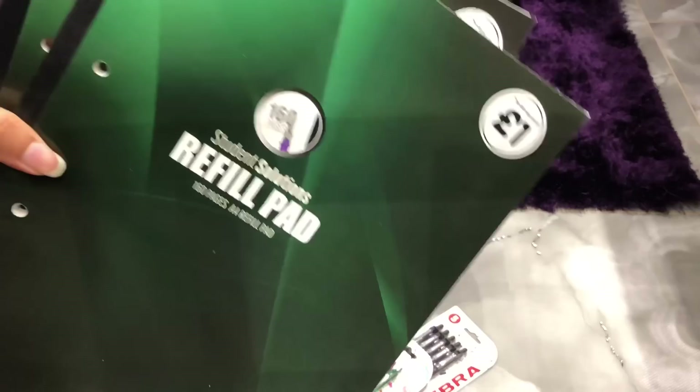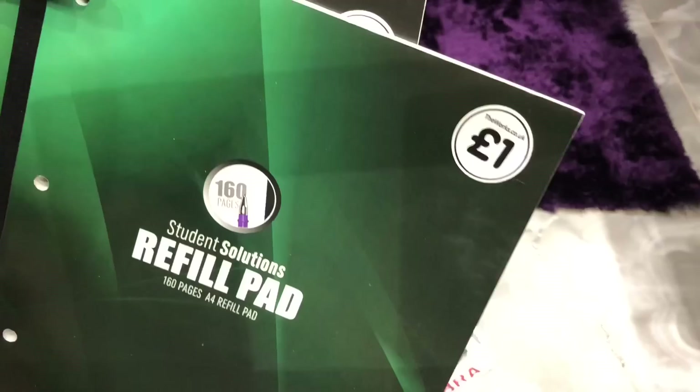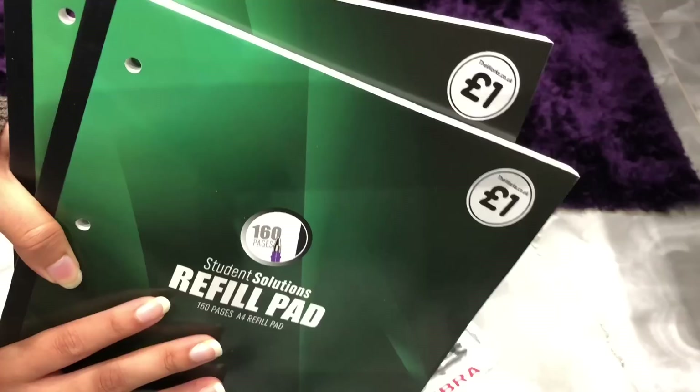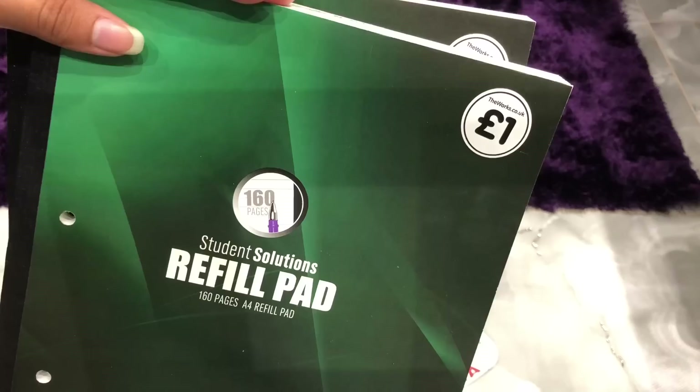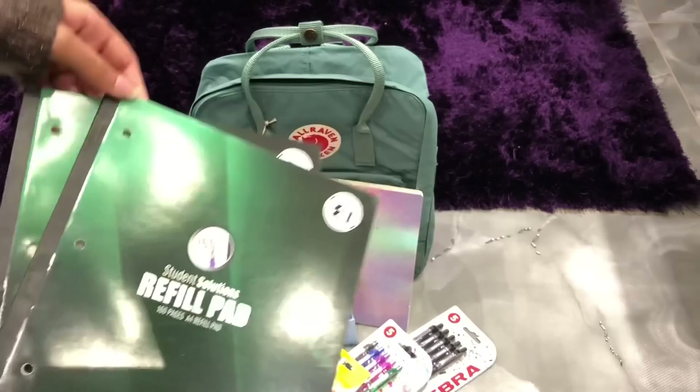The next thing I bought were some refill pads from The Works. These were only £1.00 each, but they were also doing buy one get one half price, so I got two of them for £1.50 — which means they cost me about 75p each. Whereas in WH Smith they were about £2.00 something each, so I thought that was a real bargain.